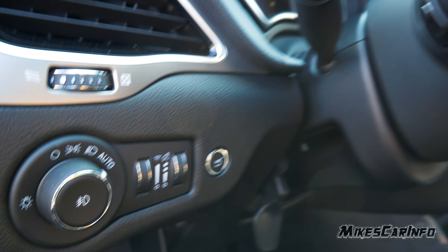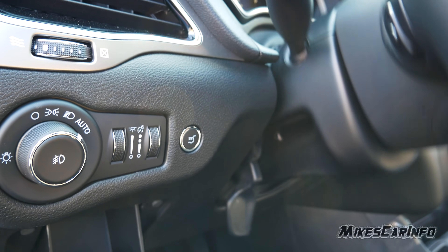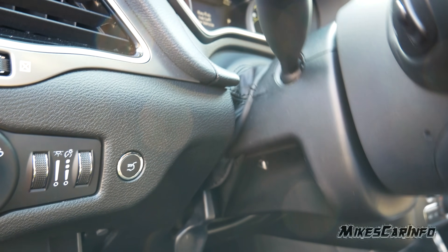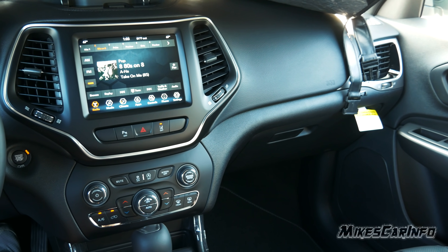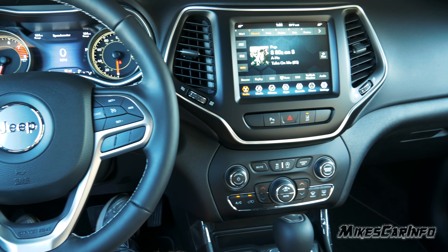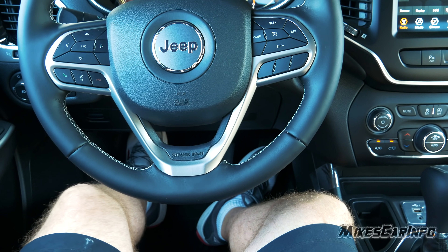It also has a tilt and telescoping steering column — not a huge range up and down but it does have that capability, and you lock it in place. Sitting in the driver's seat with the seat all the way back and down, I'm six feet tall — plenty of knee room and legroom. I could actually drive like this, but would pull it slightly forward.